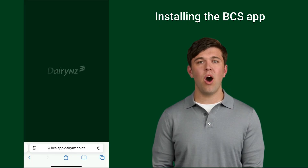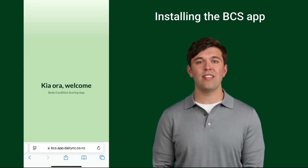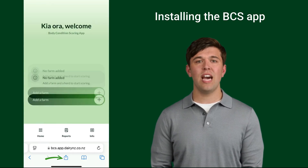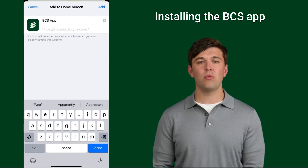For iPhone or iPad users, open bcs.app.dairynz.co.nz in Safari. Tap the share icon and select 'Add to Home Screen'. The app will now be saved on your home screen.